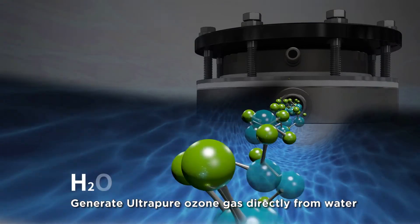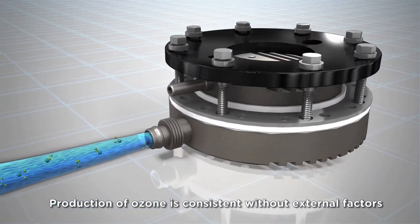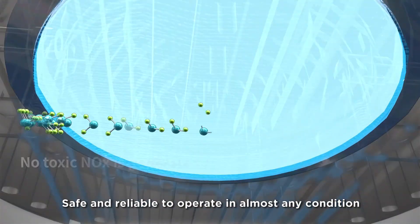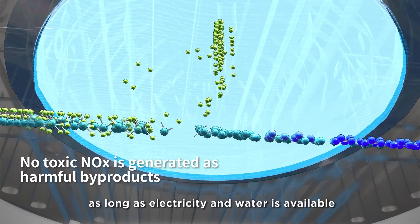Generate ultra-pure ozone gas directly from water. Production of ozone is consistent without external factors like air quality and humidity. Safe and reliable to operate in almost any conditions as long as electricity and water is available.